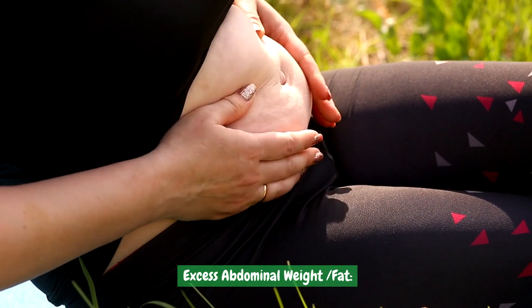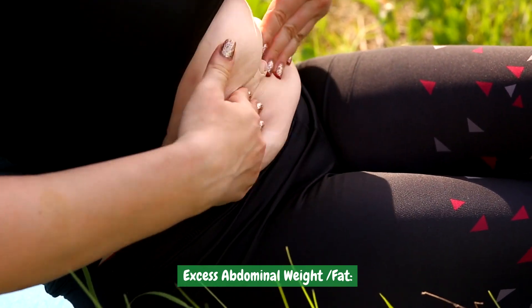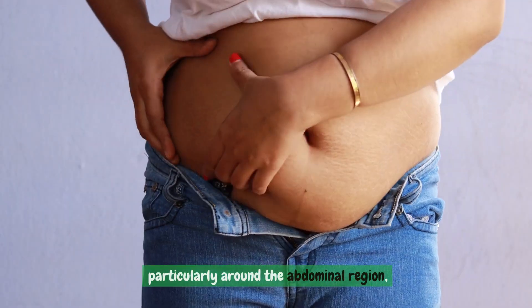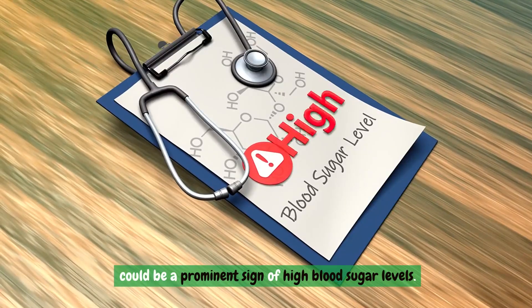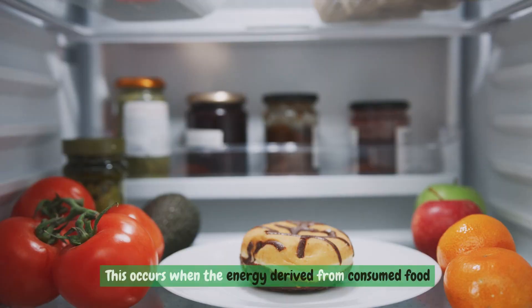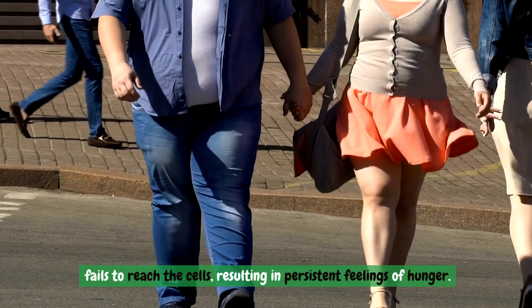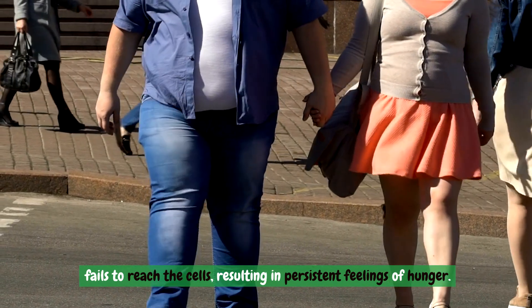Excess abdominal fat. The presence of excess weight, particularly around the abdominal region, could be a prominent sign of high blood sugar levels. This occurs when the energy derived from consumed food fails to reach the cells, resulting in persistent feelings of hunger.